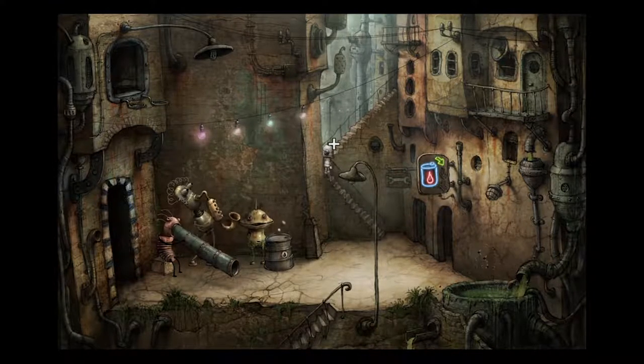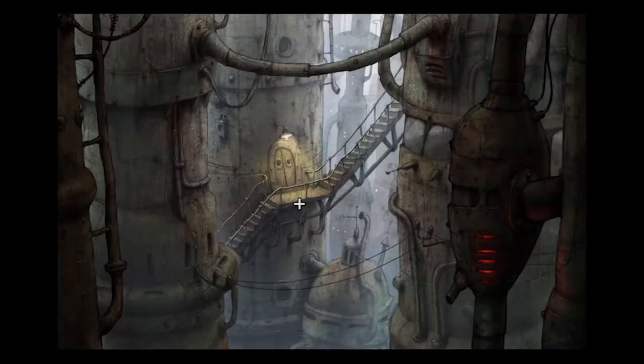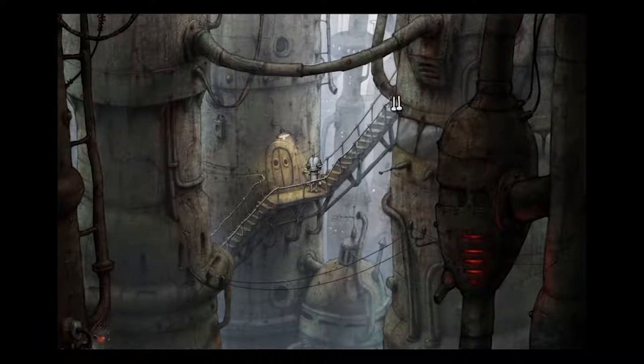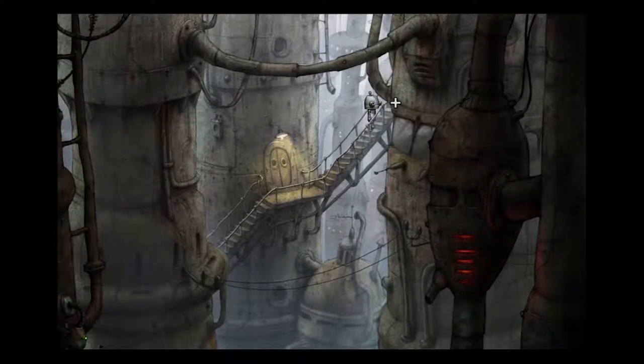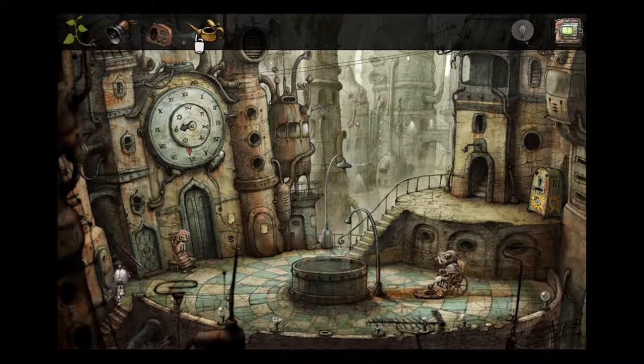let's go back to the dude in the wheelchair. Gonna give him the oil can. First we're gonna take the entire walk up all these staircases - it's quite a journey, but we will get there eventually. There he is. Mister, I heard you wanted some oil.